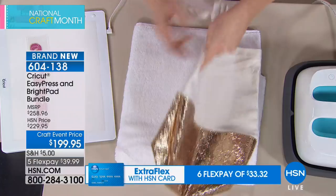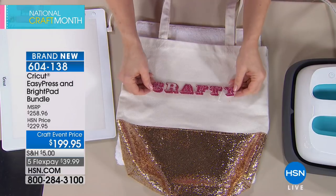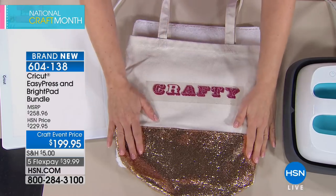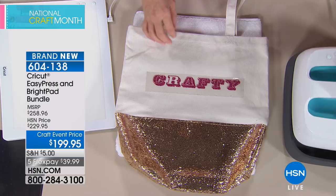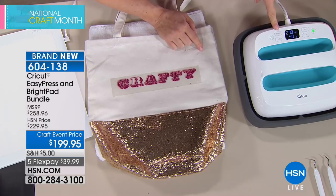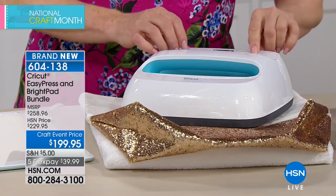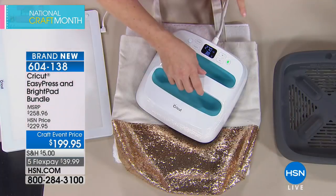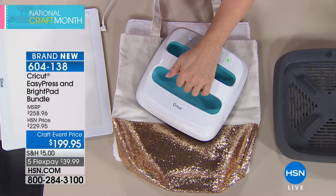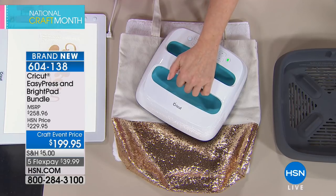The process starts by warming up the surface first, then placing your iron-on design. The Easy Press has a timer and temperature gauge — it beeps when it's the right temperature and when the time is up. In the box, you get a guide for every kind of surface. This eliminates the problem of half your project sticking and the other half not — it's professional-grade.